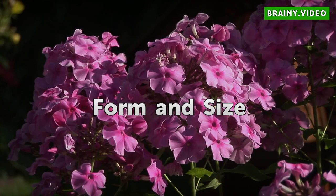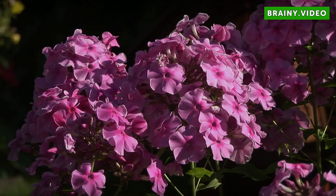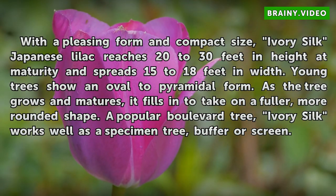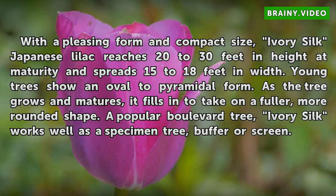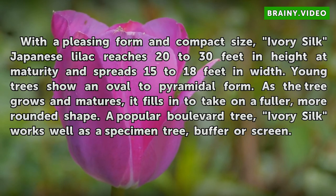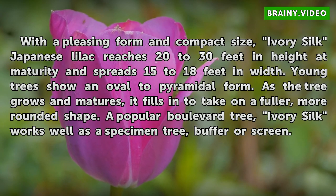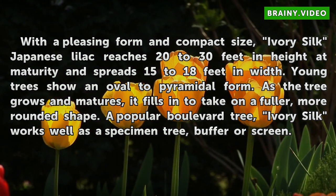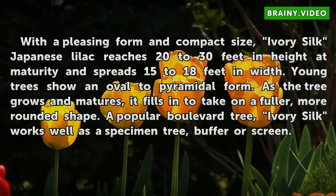Form and Size: With a pleasing form and compact size, Ivory Silk Japanese Lilac reaches 20 to 30 feet in height at maturity and spreads 15 to 18 feet in width. Young trees show an oval to pyramidal form. As the tree grows and matures, it fills in to take on a fuller, more rounded shape. A popular boulevard tree, Ivory Silk works well as a specimen tree, buffer, or screen.